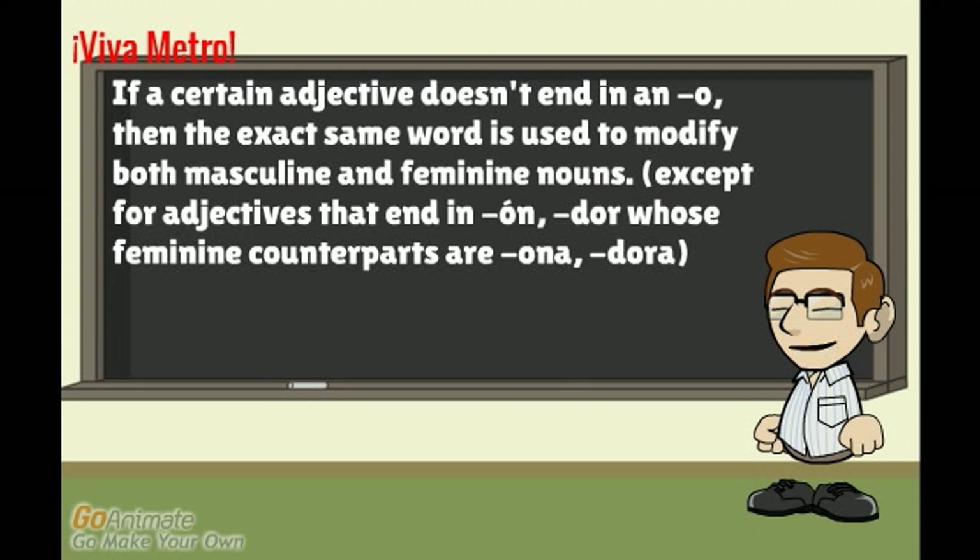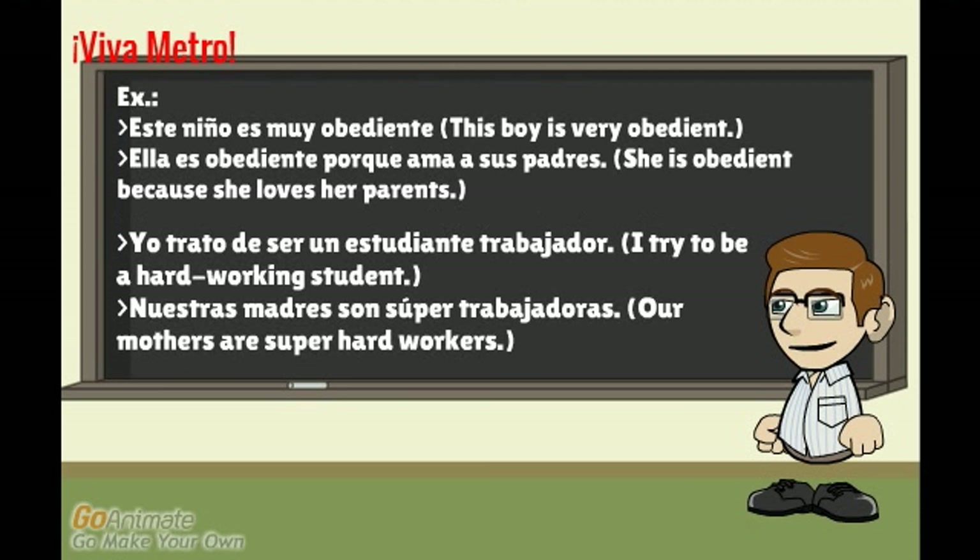If a certain adjective doesn't end in O, then the exact same word is used to modify both masculine and feminine nouns — except for adjectives ending in 'on' or 'dor,' whose feminine counterparts are 'ona' and 'dora.' For example: 'Este niño es muy obediente' — this boy is very obedient. 'Ella es obediente porque ama a sus padres' — she is obedient because she loves her parents. Notice the adjective 'obediente' ends in E, so it does not change regardless of whether it refers to a boy or a girl.